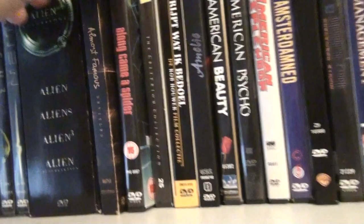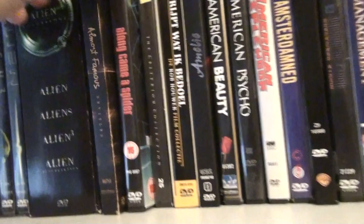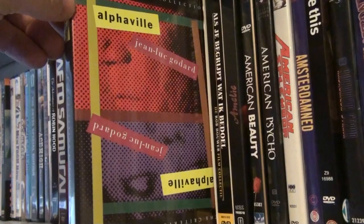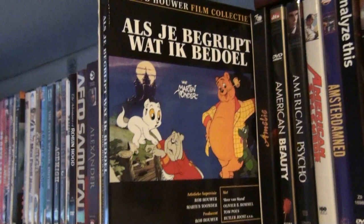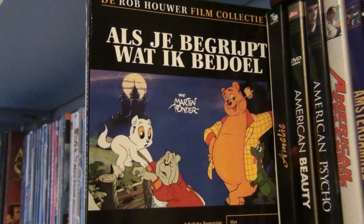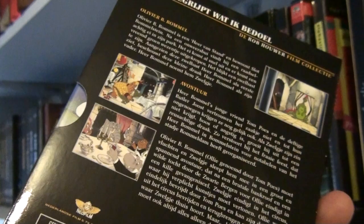Almost Famous — the bootleg cut. Along Came a Spider. Alphaville by Jean-Luc Godard — still haven't seen this one. This is a Dutch animation movie that I grew up on — it's called 'Osje begrijp wat ik bedoel,' which in English means 'If You Know What I Mean.' I grew up with it and I still love this animation film.